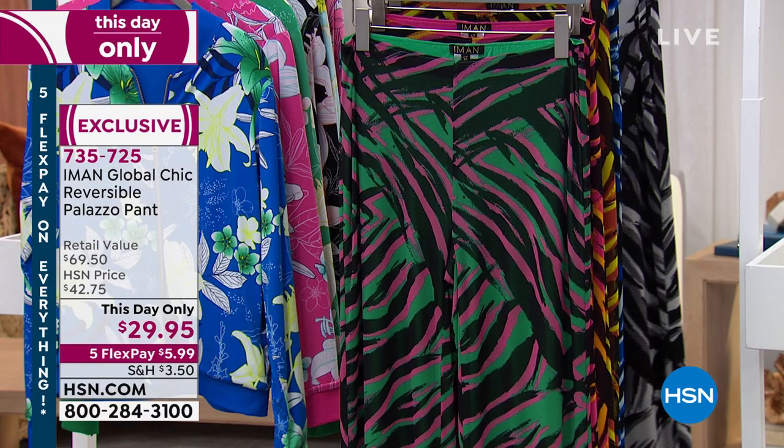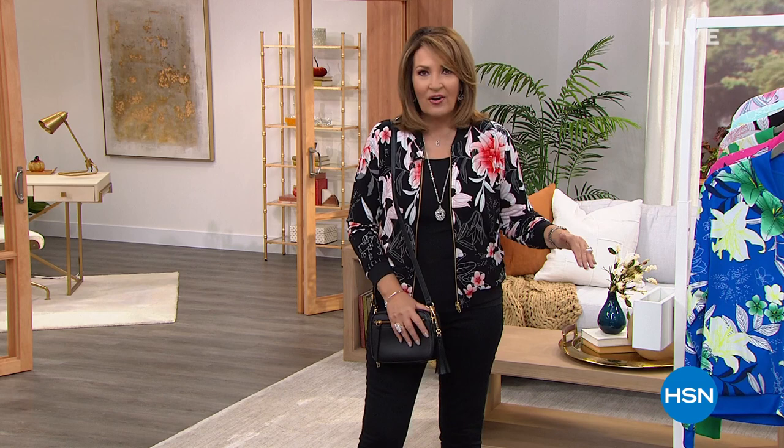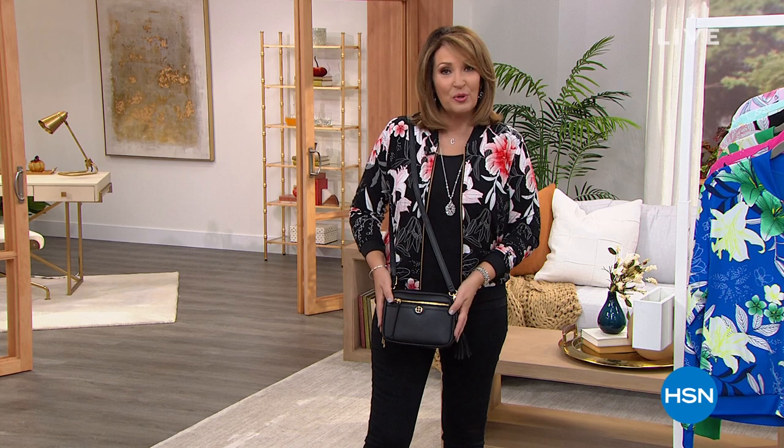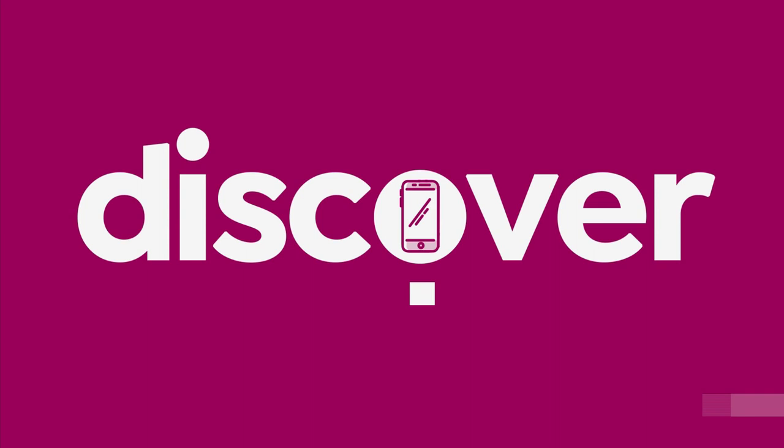Stick around, you guys — we're going to have fun today. We have lots of brand new items and lots of surprises planned for you. I have become a crossbody bag person. That's all I want to carry. I love being hands-free, and I love the organization and the absolute beauty you get with this bag. We have so many gorgeous colors — it's essentially a three-in-one. So let's take another look at our Best Buy of the Day.